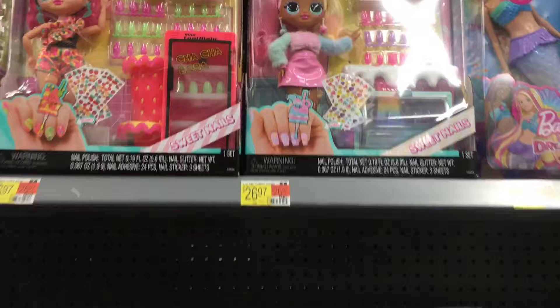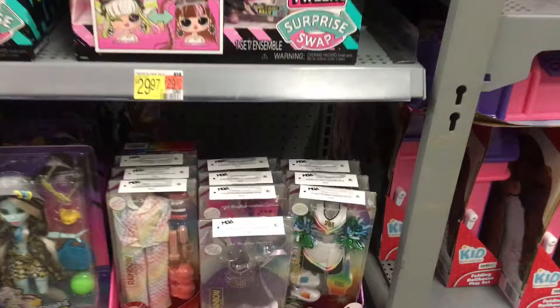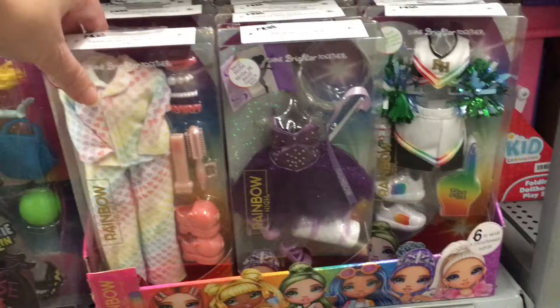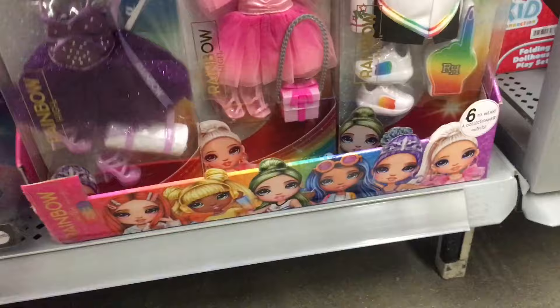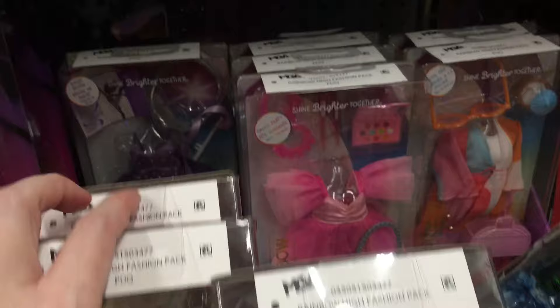Down here they have some capsules — this is part of the All-Star series, and Walmart always puts them out of their box. And then Rainbow High has some different outfit packs, which is my first time seeing these. Look at this little rainbow pajama set — that's adorable. They don't necessarily need to match any doll in particular. There's a pretty purple dress, a pink dress giving me Wizard of Oz vibes, and a little cheerleading outfit. A good variety of switchable outfits for your Rainbow High dolls.